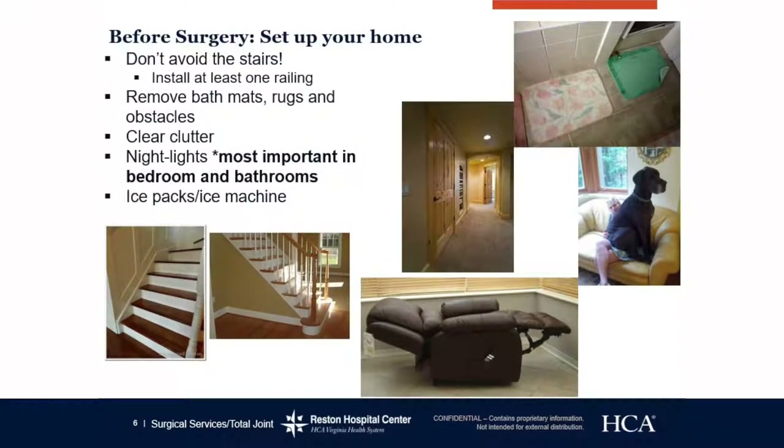Before surgery, set up your home. We don't want you to avoid the stairs — stairs are great therapy for your joint. However, you do need to have at least one railing installed. If you have railings in an older home, just take a Phillips head screwdriver and make sure those are tight and safe for you.